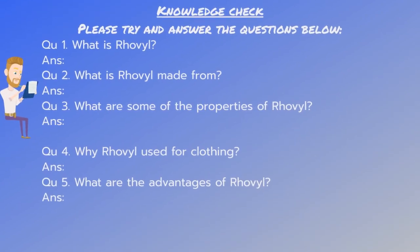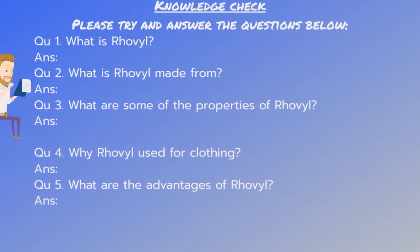Knowledge check. Please try and answer the questions below. What is Roval? What is Roval made from? What are some of the properties of Roval? Why is Roval used for clothing and what are the advantages of Roval? We can pause the video now and have a go at answering the questions.